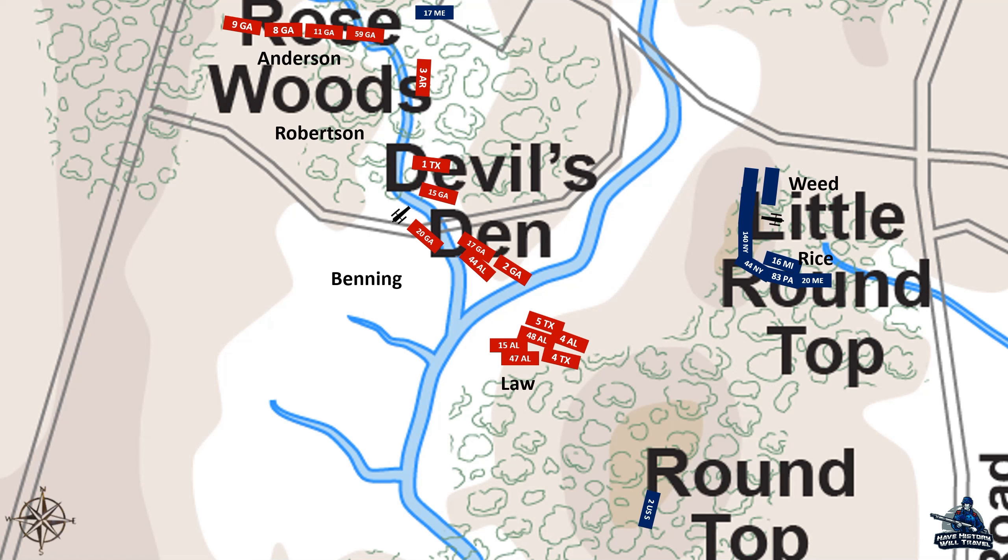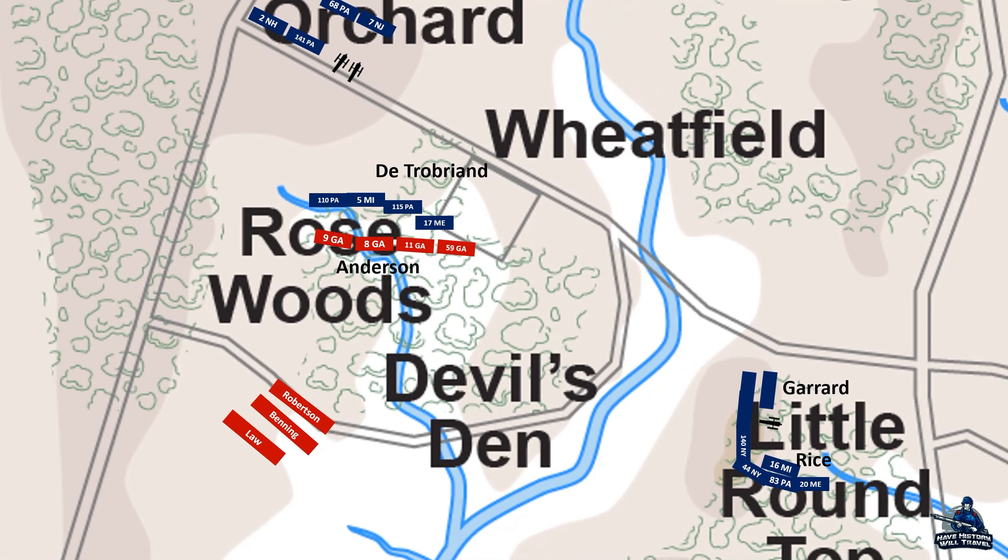Vincent's brigade would get more reinforcements in the form of Brigadier General Weed's brigade. Weed himself would be mortally wounded, most likely by a sharpshooter in Devil's Den, and command would go to Colonel Kenner Garrard. However, the fight was not over. To the west, George Anderson's Georgians were fighting Regis de Trobriand's brigade to a standstill. Neither side could overpower the other, so both waited on reinforcements which quickly came.